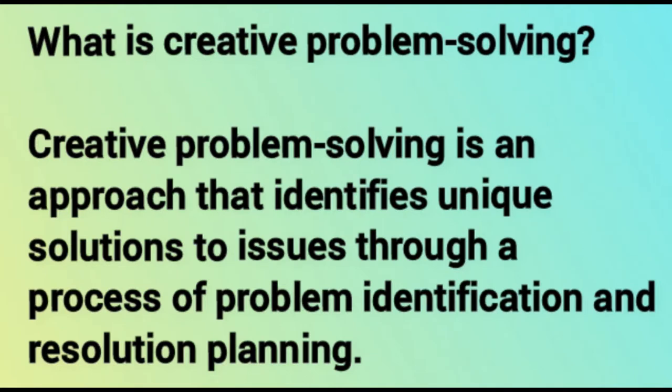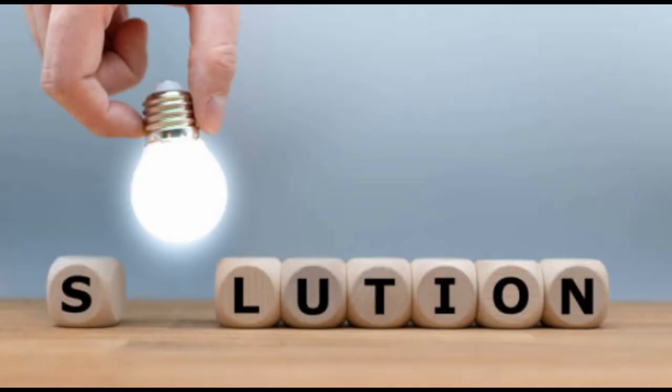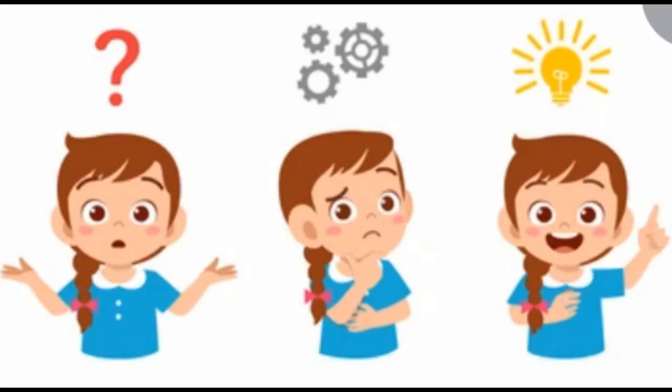What is creative problem solving? Creative problem solving is an approach that identifies unique solutions to issues through a process of problem identification, resolution planning, and goes beyond conventional approaches to find solutions to workflow problems, product innovation, or brand positioning. Developing this skill requires constant improvement to encourage consistent innovation. It is considered a soft skill, and in an interview, employers may ask you to give examples to understand your thought process and how you address challenging situations.